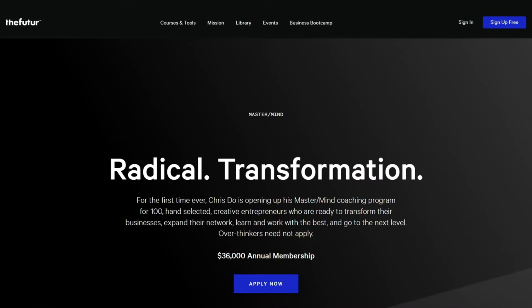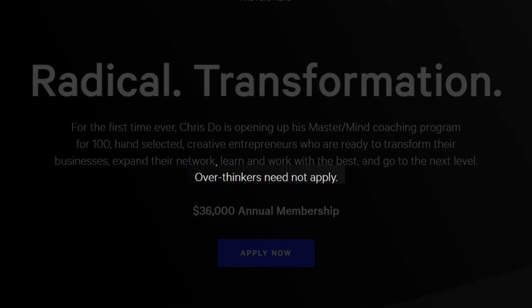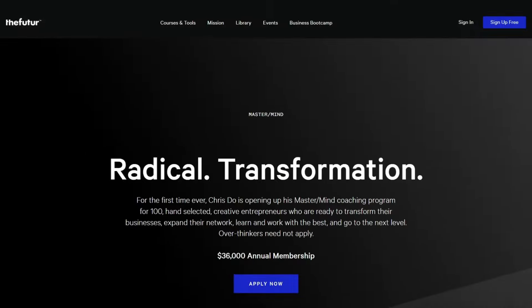The hero section includes the headline 'Radical Transformation,' which suggests a bold and ambitious goal for change requiring deep commitment and willingness to step outside one's comfort zone. The subheading includes the price and CTA, and states that Chris is offering his mastermind coaching program to a limited number of creative entrepreneurs ready to transform their business. The phrase 'overthinkers need not apply' suggests the program is intensive and requires focus. Chris may be looking for decisive, action-oriented participants rather than those who tend to overanalyze — this phrase is intended to attract the right type of participant and deter those who may not be a good fit.